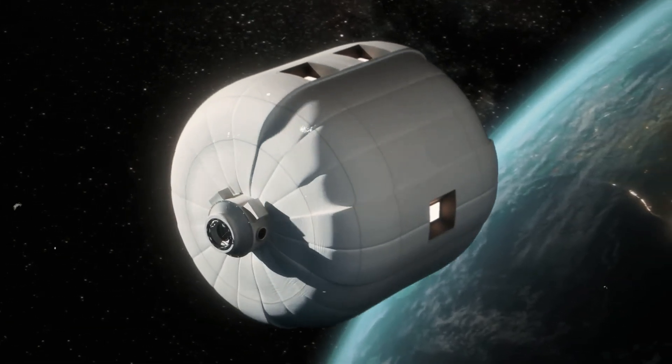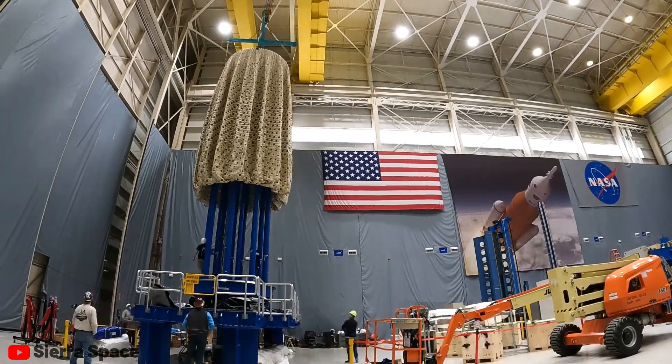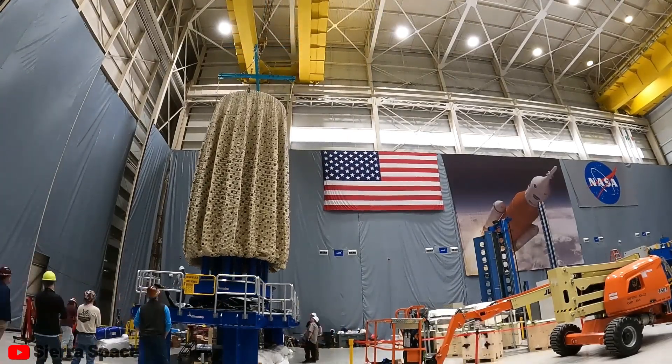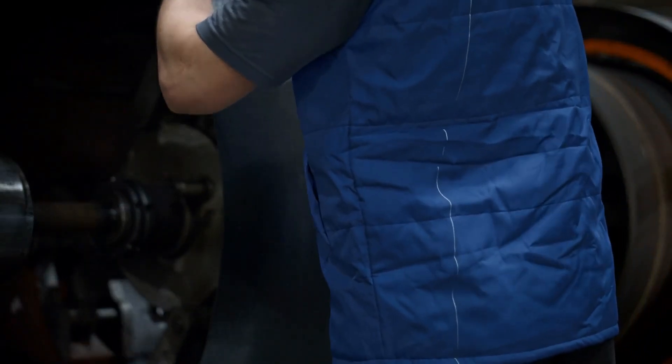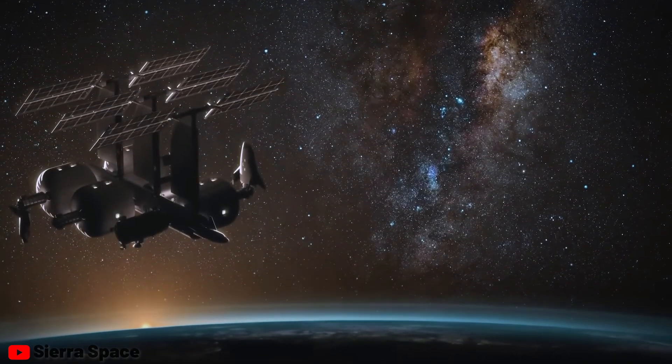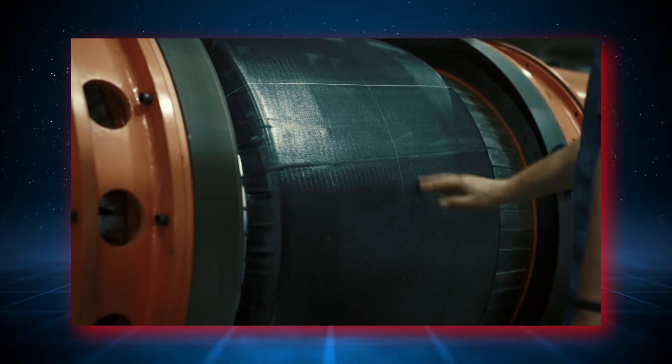Despite Goodyear's innovative vision, the material strength of their proposed space donut fell short, as it relied on lightweight nylon fabric and butyl elastomer, akin to materials used in tire tubes. This rendered the station susceptible to damage from micrometeorite impacts, posing a significant risk of puncture.